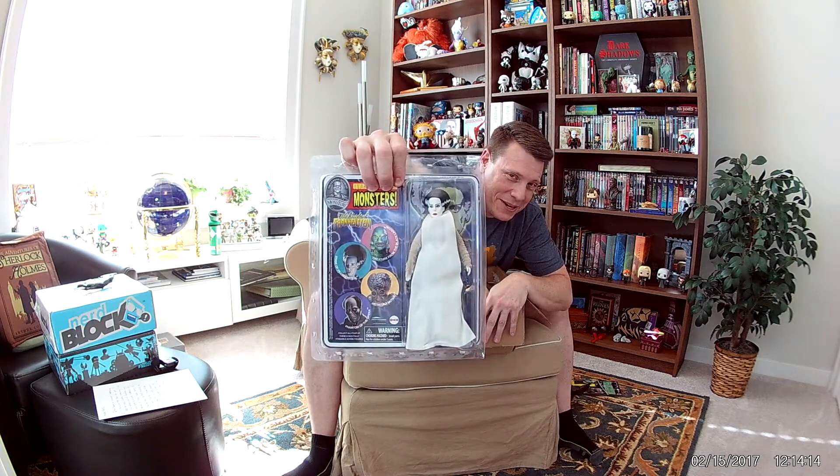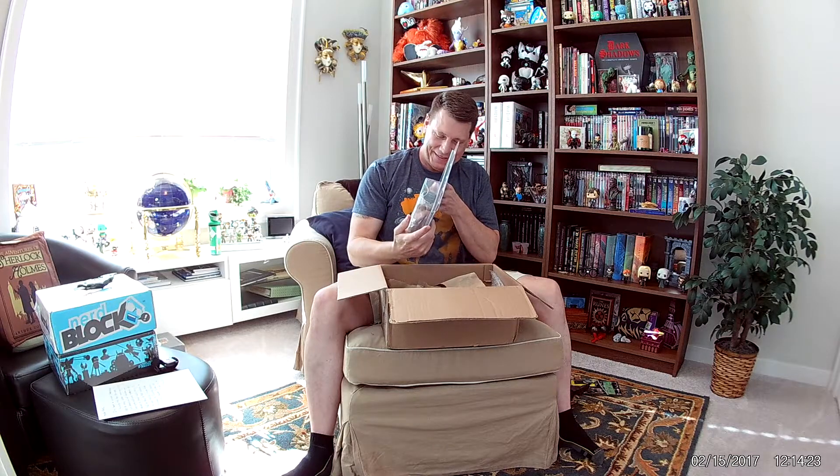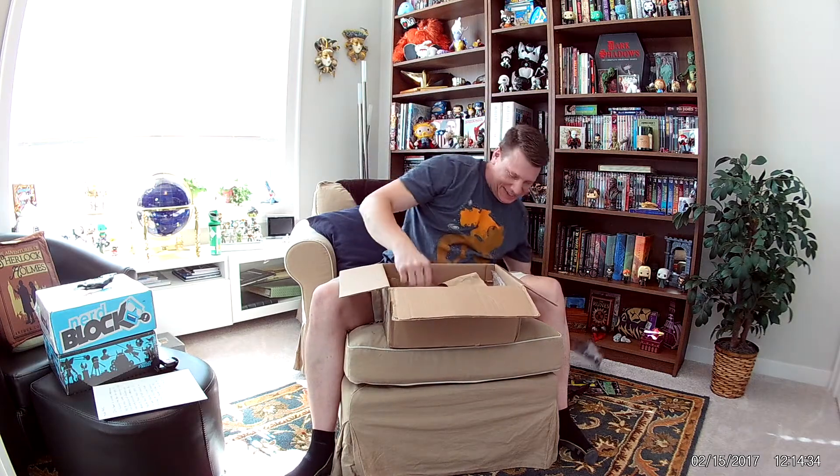This is so cool. I mean, you are hitting every note here. I love Universal Monsters. And it's so funny — I have a model that I'm going to be building, a model of The Bride of Frankenstein. So that is so awesome, that is really cool. I'm not really good at getting the camera to do a close-up, so I hope it's doing it. I am going to leave her in the wrapper, though. She is awesome. Thank you so much, that is so great.